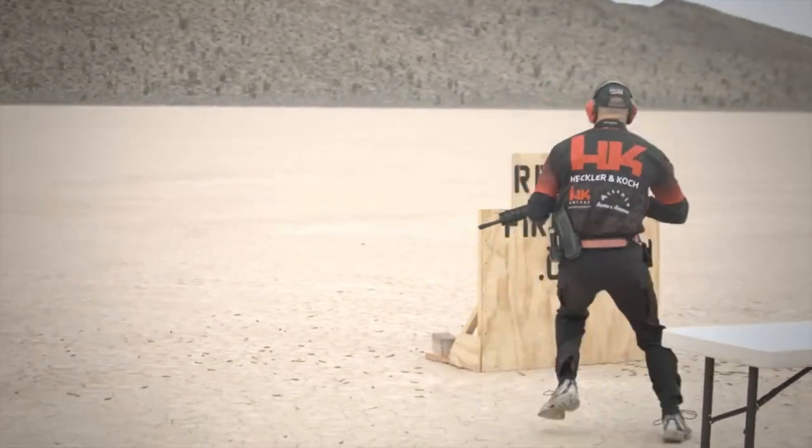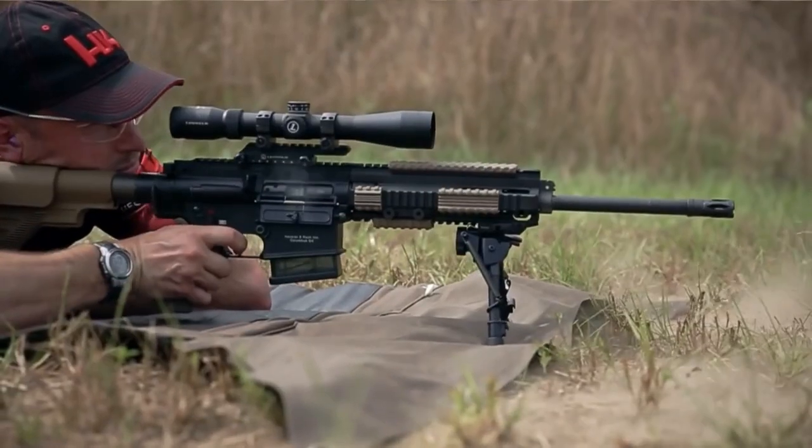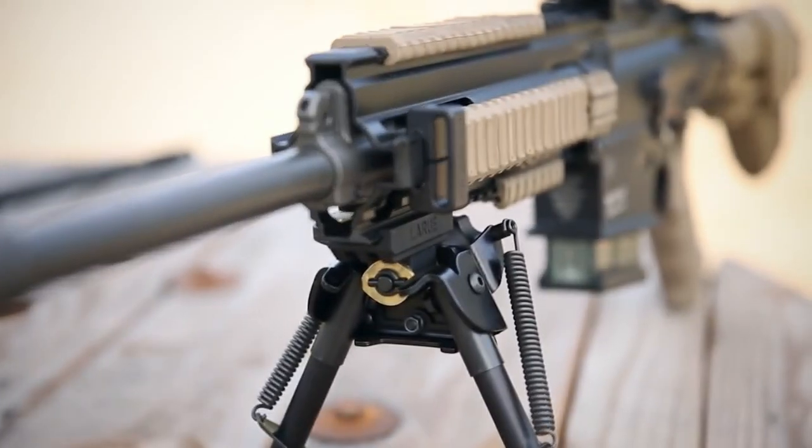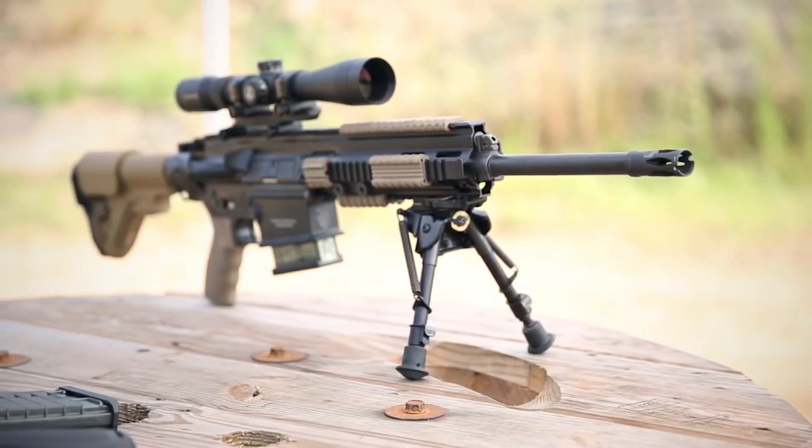The HK433 series features a rugged and lightweight construction, ensuring durability without compromising maneuverability. Its piston-driven operating system delivers exceptional reliability, reduced recoil, and enhanced controllability.